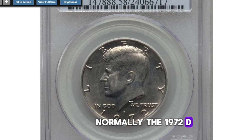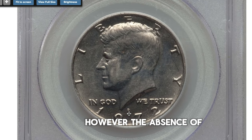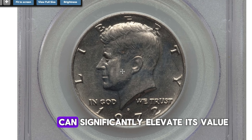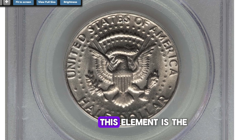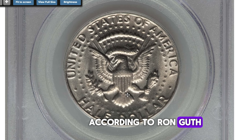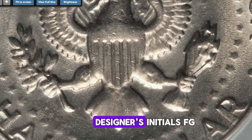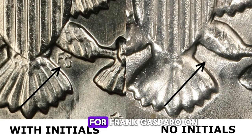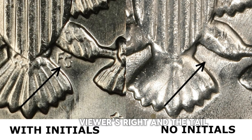Normally, the 1972-D Kennedy half dollar is not considered scarce. However, the absence of one particular element can significantly elevate its value and desirability. This element is the missing initials of the engraver, FG, on the reverse side. According to Ron Guth, a numismatic expert, a small percentage of 1972-D half dollars lacked the designer's initials FG — for Frank Gasparro — on the reverse, positioned between the eagle's left leg (viewer's right) and the tail.